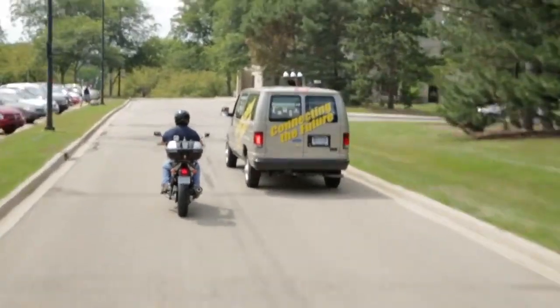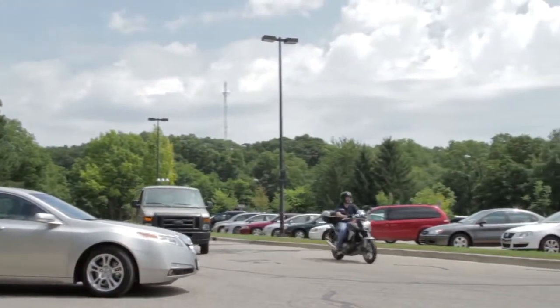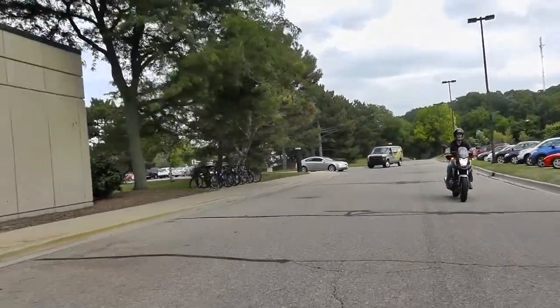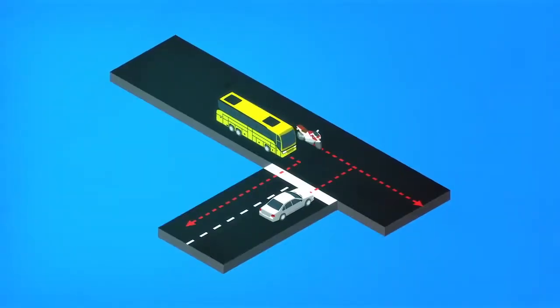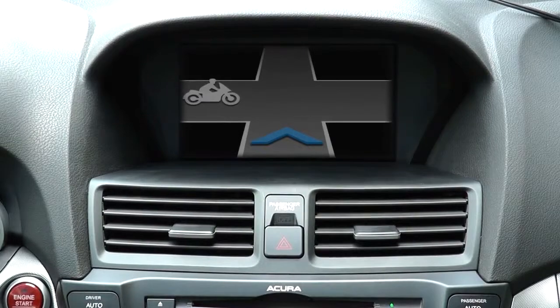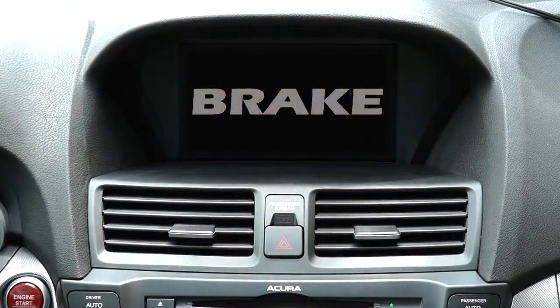Obstructed by the van, the motorcycle is outside of the driver's field of view. But through the DSRC system, a critical safety message is exchanged between the vehicle and the motorcycle. The vehicle is able to detect the approaching motorcycle and warn the driver with a series of beeps, along with a visual display of an approaching motorcycle image and the word 'brake.'